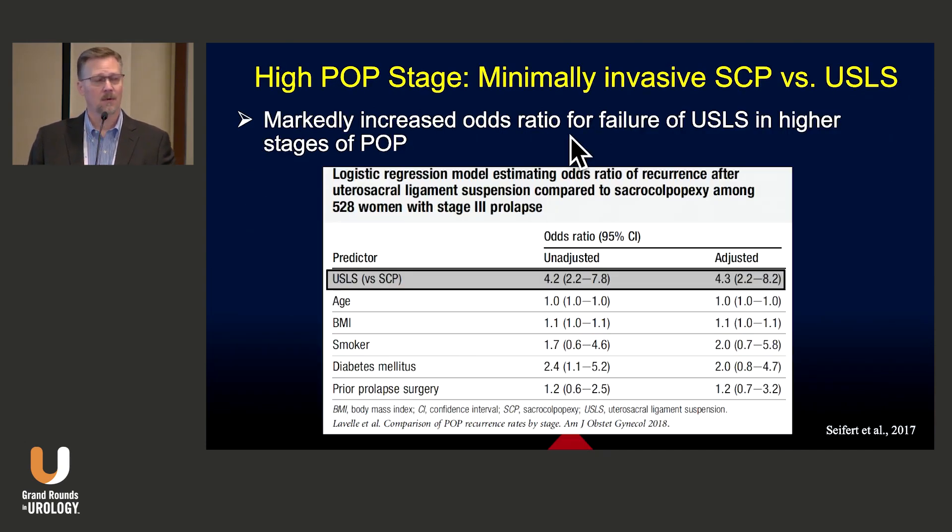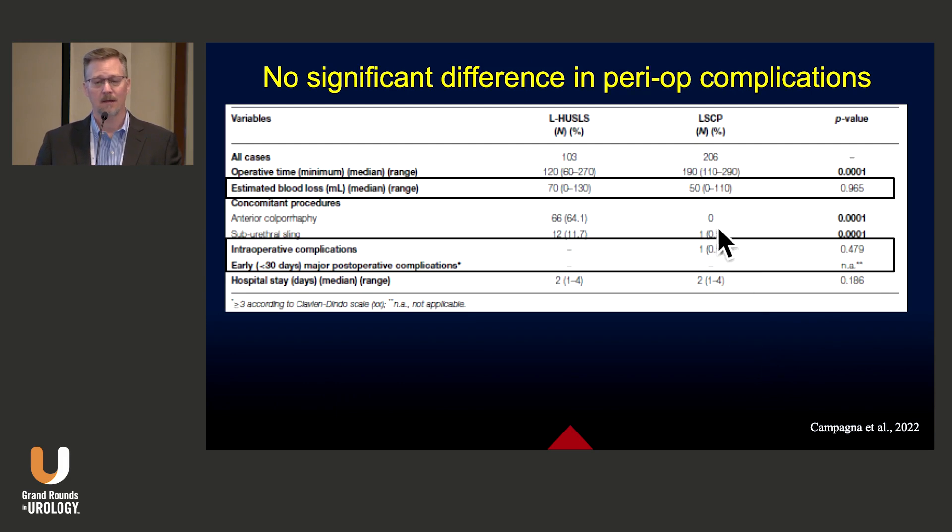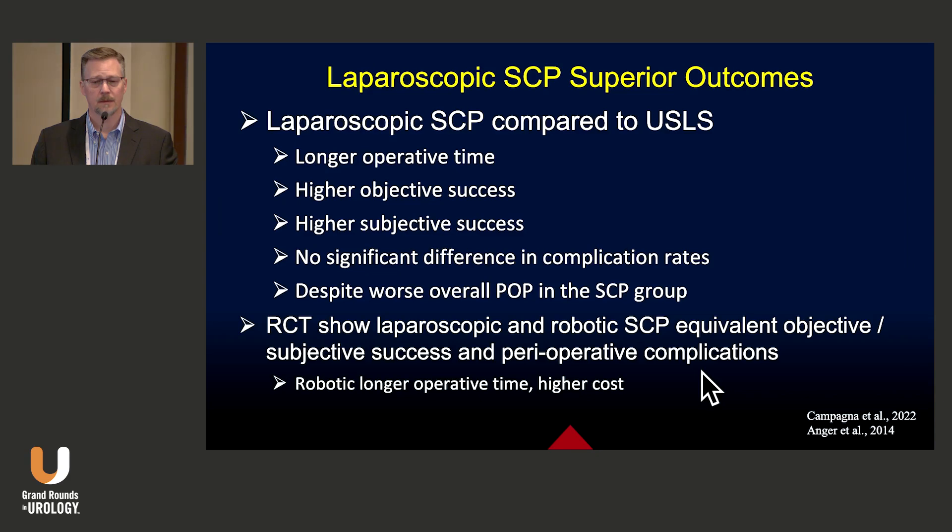Additionally, for higher stages of prolapse, the minimally invasive sacrocolpopexy is actually better, because the odds ratio for failure is higher in the utero-sacral ligament suspension group. Going back to the data of Campana and colleagues, there was no significant difference in perioperative complication rates. So laparoscopic sacrocolpopexy has superior outcomes compared to laparoscopic utero-sacral ligament suspension — granted it has a longer operative time, but that comes with higher objective and subjective success and no significant difference in complication rates despite an overall worse degree of prolapse in the sacrocolpopexy group.